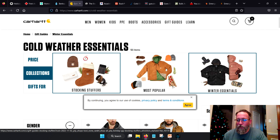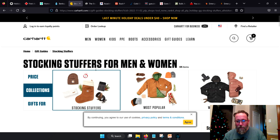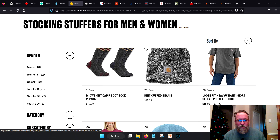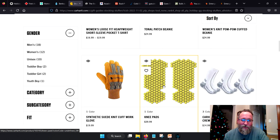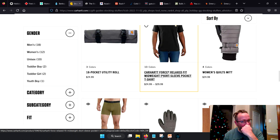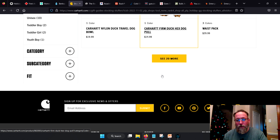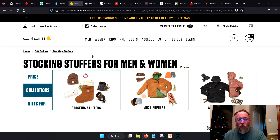Carhartt has gift guides, winter essentials — especially going into what could be a very cold winter in some places. A lot of good stuff to look at here. Little gifts if you want — socks, beanies. Their beanies are awesome, super warm, and about half the price of designer brands. If you compare Carhartt to designer brands, Carhartt is just a better deal and a better product.